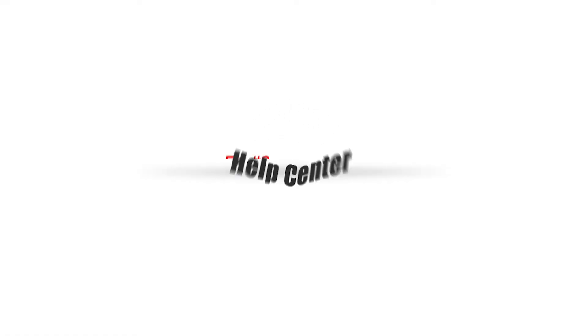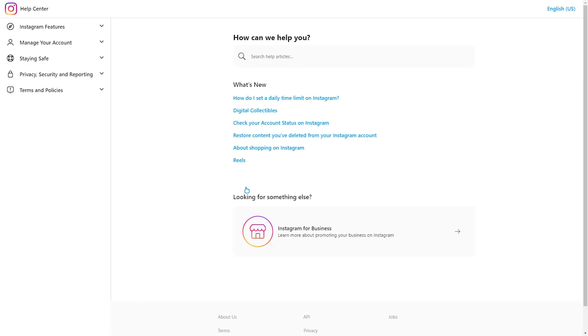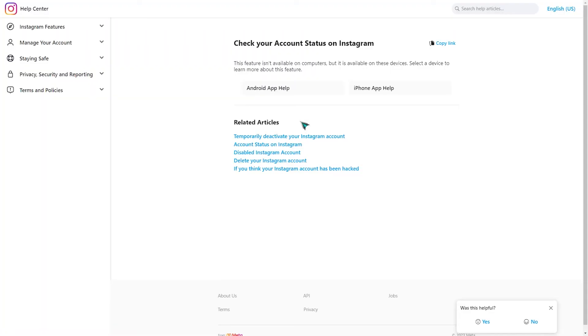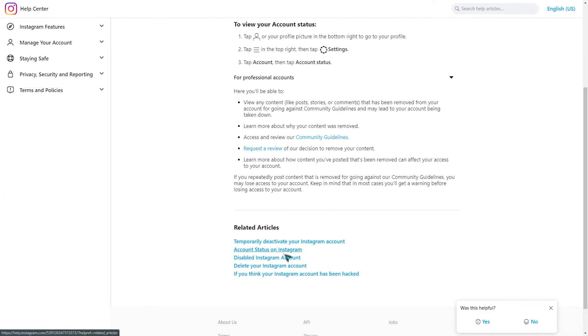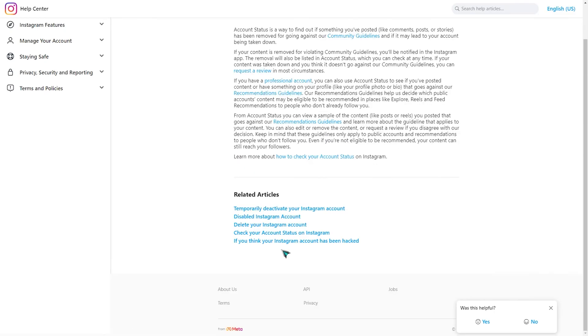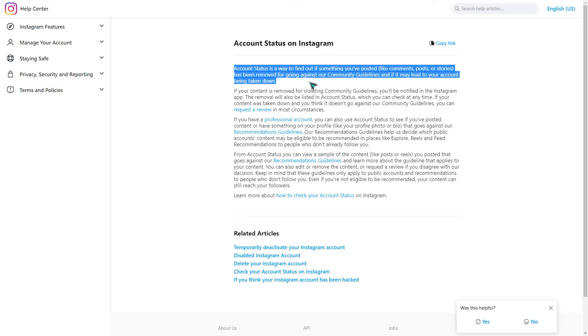Fix 9: Help Center. If the previous options failed, we recommend contacting Instagram technical support. If your account is still active on the site, log in and report the problem there. After you've reported the problem, you'll have to wait one or two days for a response from their technical support.